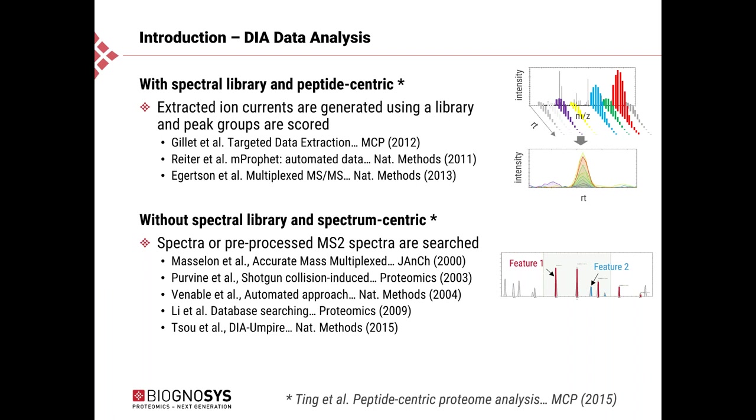The second way to analyze DIA data is the spectrum-centric approach. There have been several publications over recent years following this route. The MS2 spectra of the DIA data are pre-processed, making the spectra amenable to standard search engines. The only input needed is a FASTA file or a file of protein sequences. For instance, two peptide precursors fragmented in the same precursor selection window give rise to a mixed MS2 spectrum, but adapted processes can still handle the complexity.